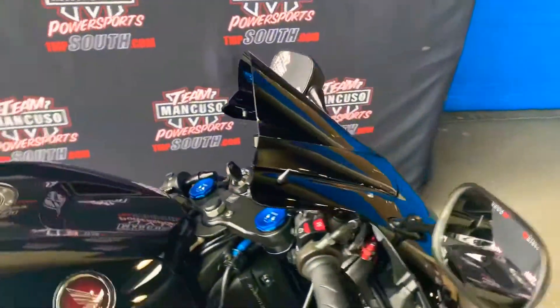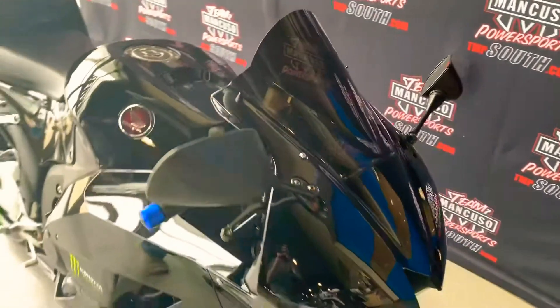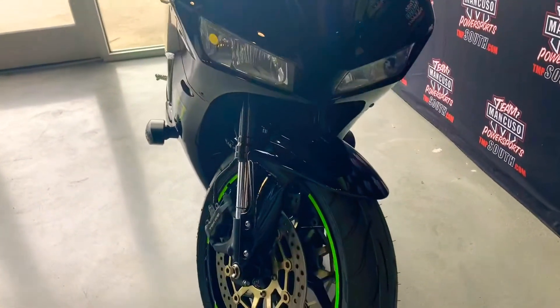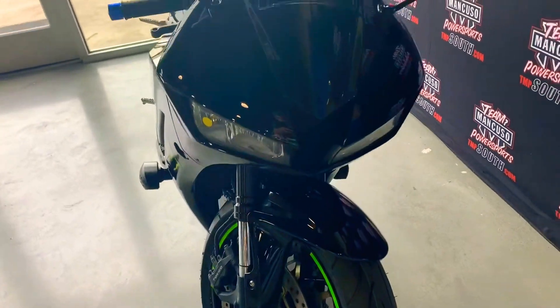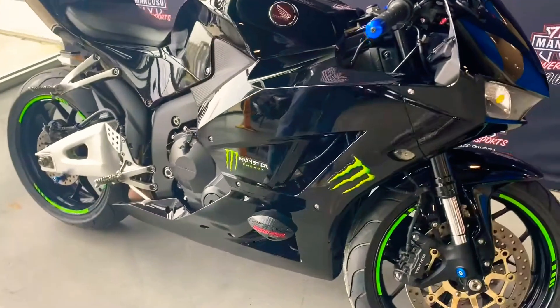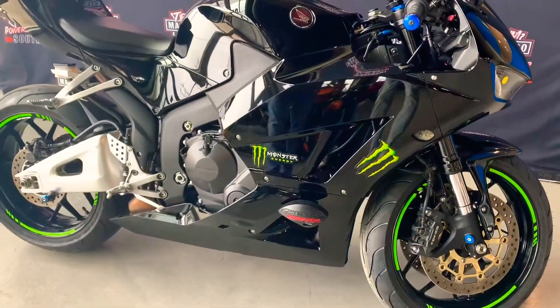This bike is super clean, super fun. Only has just over 5,000 miles. Flush mount blinkers as you can see there in the front. We've also got the frame sliders here — if you drop it in the garage, you won't scratch your plastics.